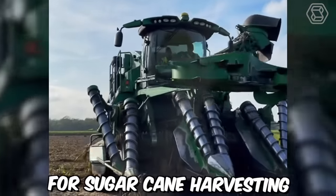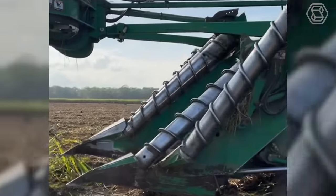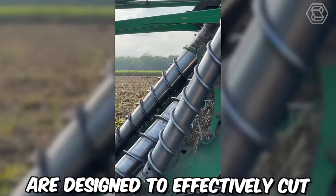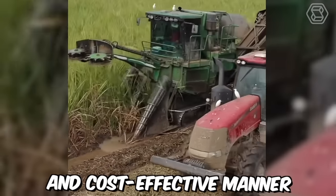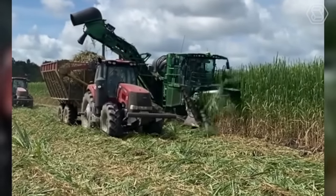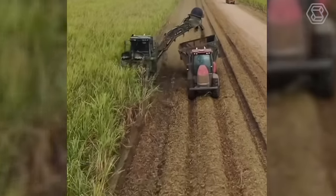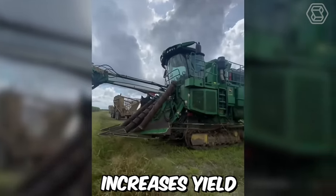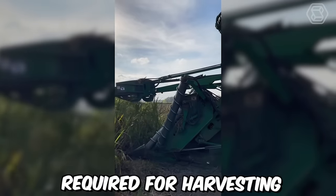Modern machines for sugar cane harvesting have revolutionized the sugar industry by increasing efficiency and reducing manual labor. These machines are designed to effectively cut, strip, and clean sugar cane in a fast and cost-effective manner. The most advanced sugar cane harvesters use a process called whole-stock harvesting, which involves cutting and shredding the entire plant rather than just the tops. This process increases yield, reduces waste, and minimizes the amount of manual labor required for harvesting.